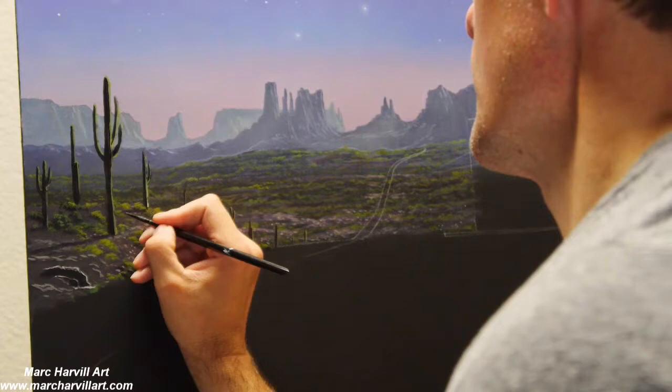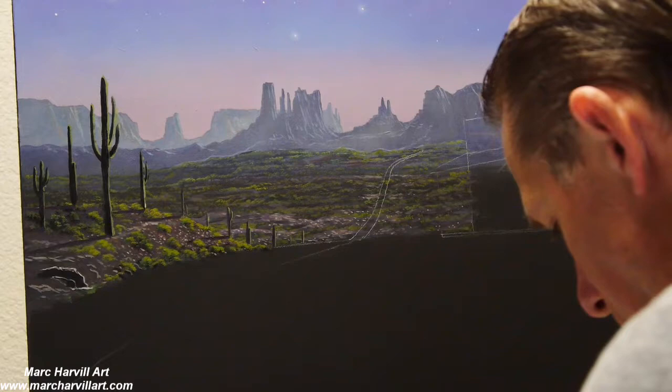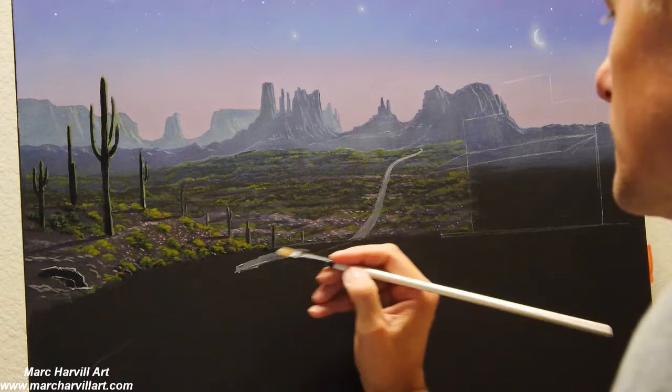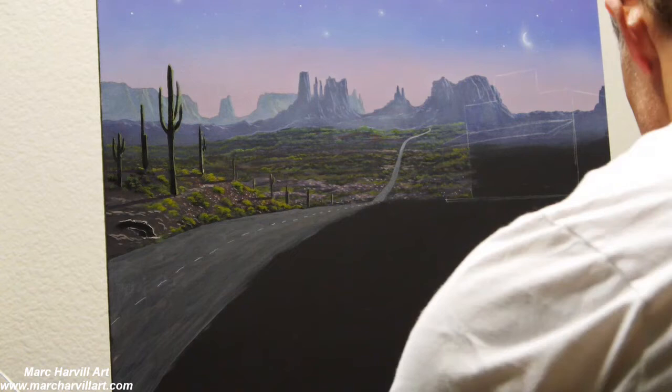I wanted to bring in some cactus with subtle shadows cast from the moonlight and also the setting sun going down into the horizon. We'll have long stretched shadows as the sun is setting.